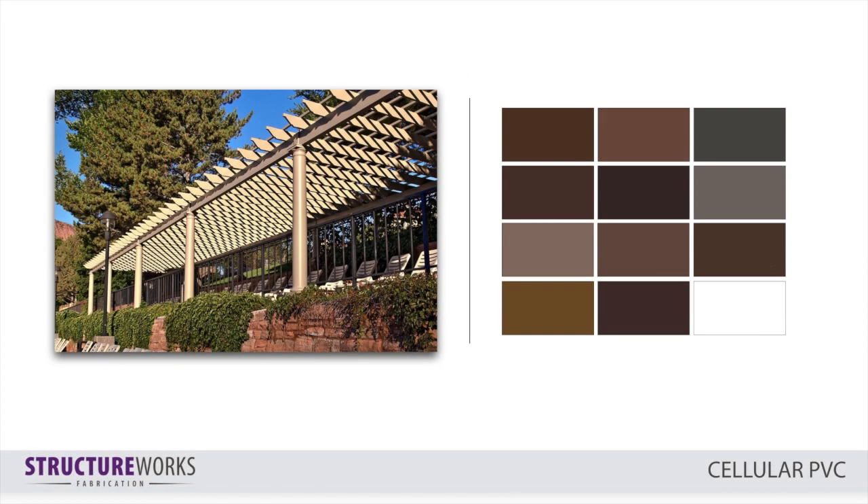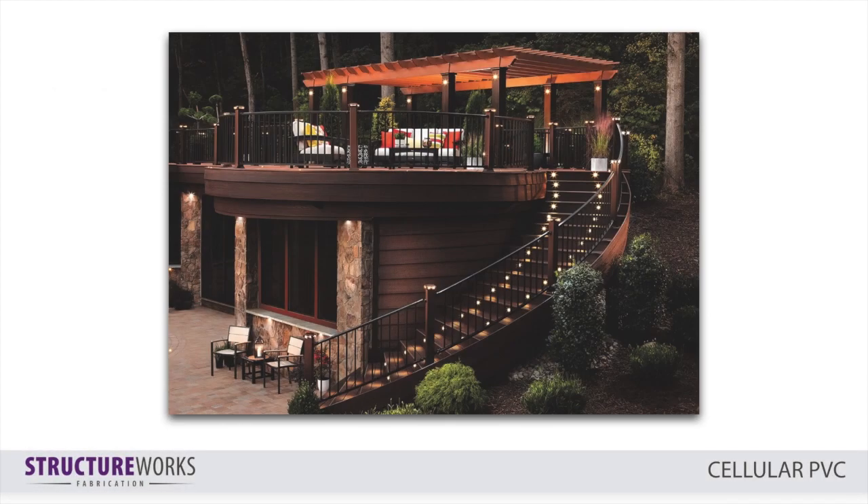Cellular PVC provides superior resistance to yellowing and fading, allowing StructureWorks to offer an unpainted structure in classic white. If you prefer a more colorful structure, our colorless painting process is available in 12 standard colors, or we can custom match a color you provide. Our cellular PVC pergolas are part of the number one outdoor living brand, Trex. This makes it simple to coordinate your new Trex pergola with decking, railing, and furniture to complete your outdoor oasis.